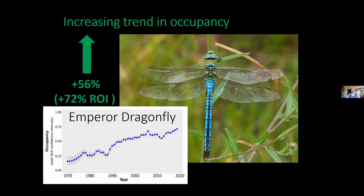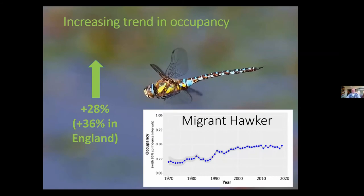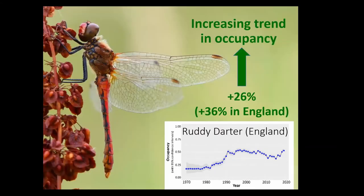There's the graph for the emperor dragonfly — a nice convincing 56% increase over that 50-year period, and interestingly a 72% increase in the Republic of Ireland, basically colonising the coastal regions, the south and east coast. Migrant hawker had the next highest increase — a fairly steady increase, though there was a bit of a surge partway through that 50-year period, perhaps during the 1990s or 80s. Ruddy darter increased very concertedly over about a 10-year period, but there doesn't seem to have been a significant further increase recently — it did a lot of its increasing more than 30 years ago.